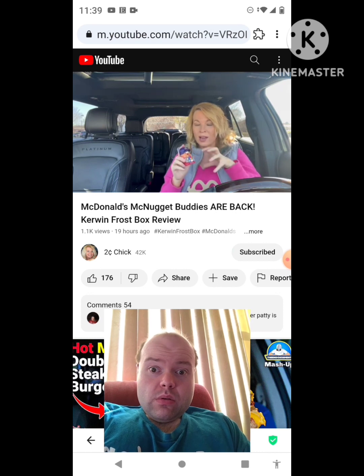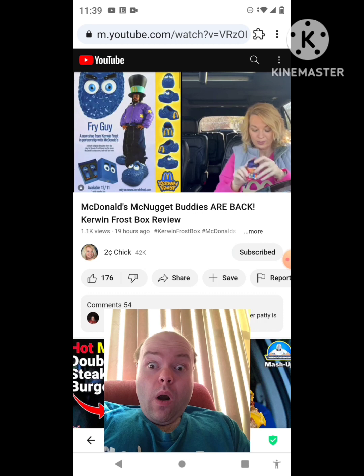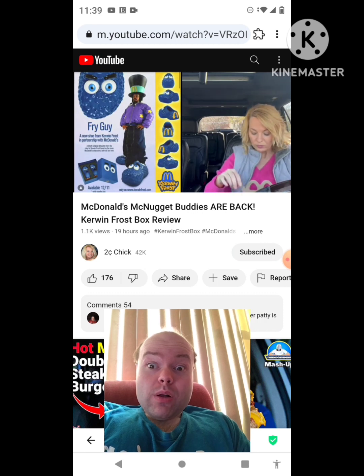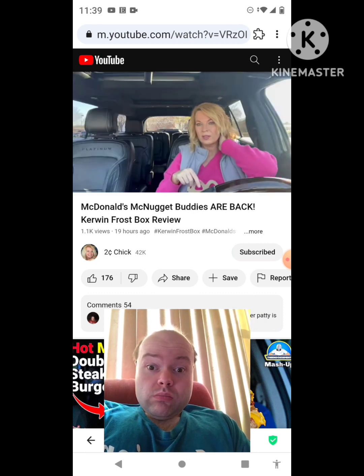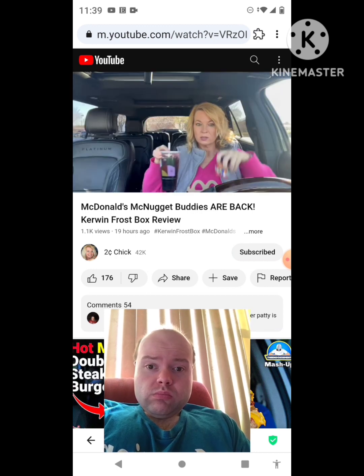They also have fry guy shoes — I'll show you them here. I don't know why the fry guy, but you might remember before they had the Cactus Plant stuff. I think this is way cuter.